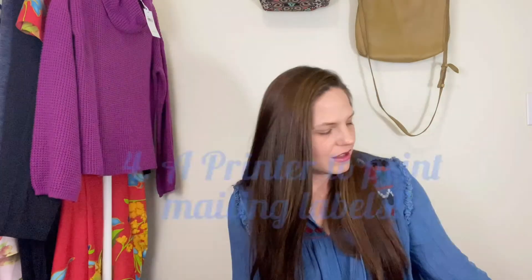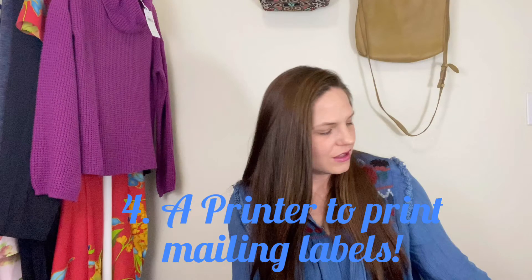If you do have boxes lying around your house, you can absolutely use those — put the items in, package it up. You'll need clear packing tape. Those are the basic tools you need if you want to start reselling on Poshmark.